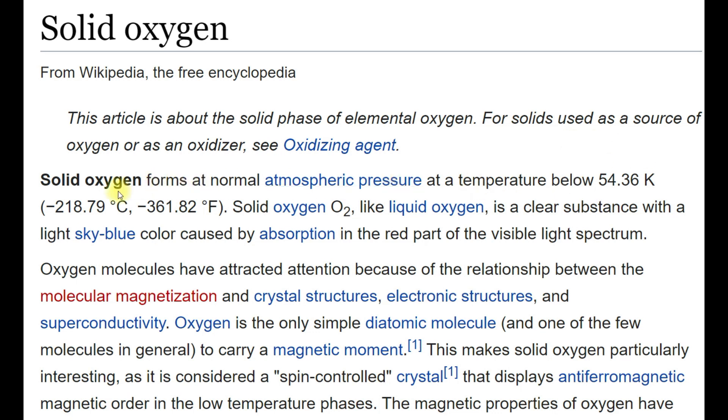Solid oxygen forms at normal atmospheric pressure at a temperature below 54.36 Kelvin. Solid oxygen, O2, like liquid oxygen, is a clear substance with a light sky blue colour, causing the absorption in the red part of the visible spectrum.